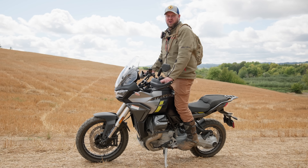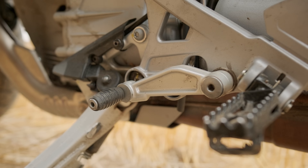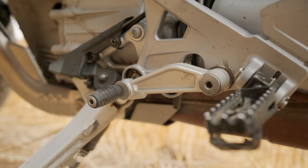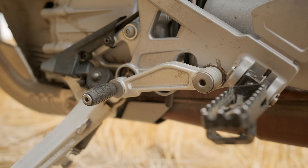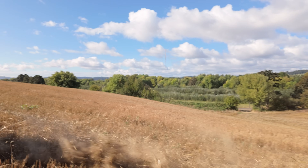At 6'4", bar risers are almost something I have to do on bikes, but not on this one — it comes pretty much perfect from the factory. Moving down, the foot controls are not designed for size 14 riding boots, but they still work. Smaller shoes or smaller feet will fit just fine.